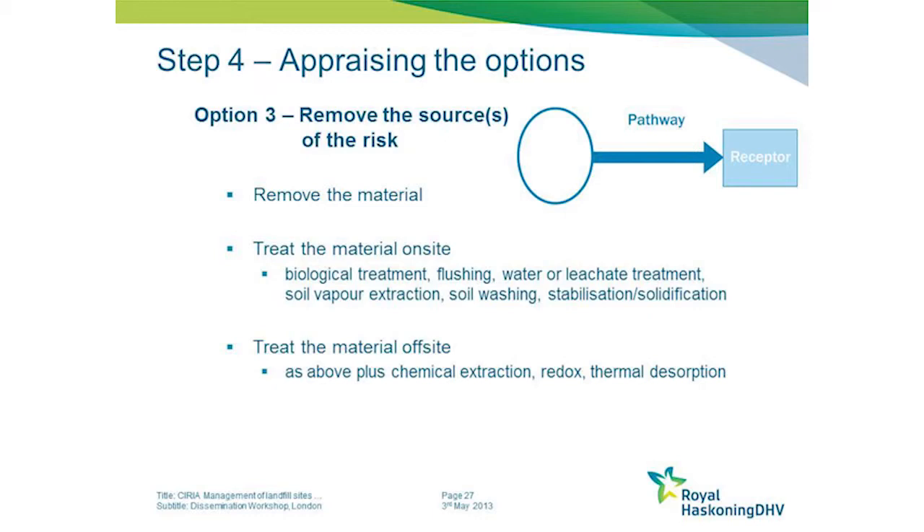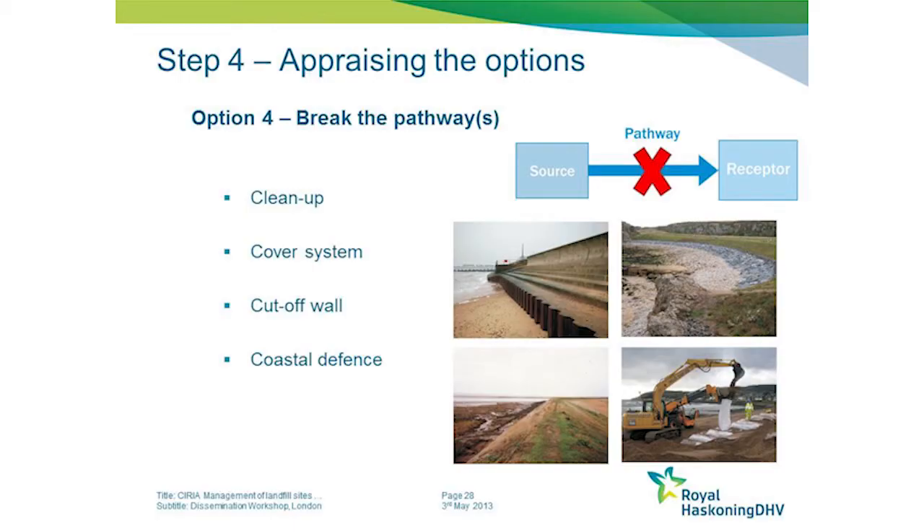Or taking the material off site, treating it and then bringing it back. As a coastal engineer, I found the information in the guide about some of these on-site and off-site treatment methods very useful, because it broadened my horizon about what the potential solutions could involve.